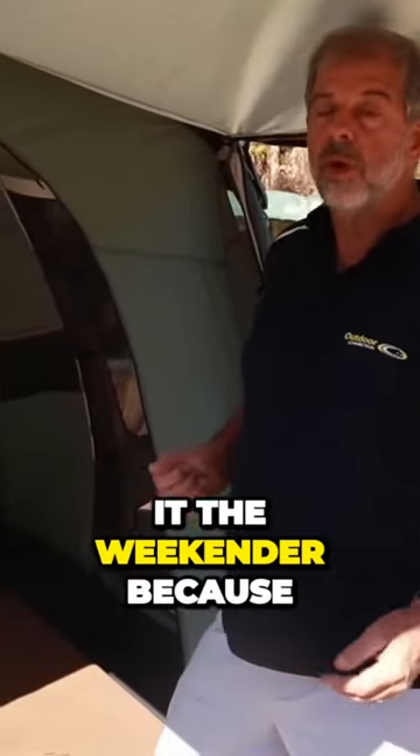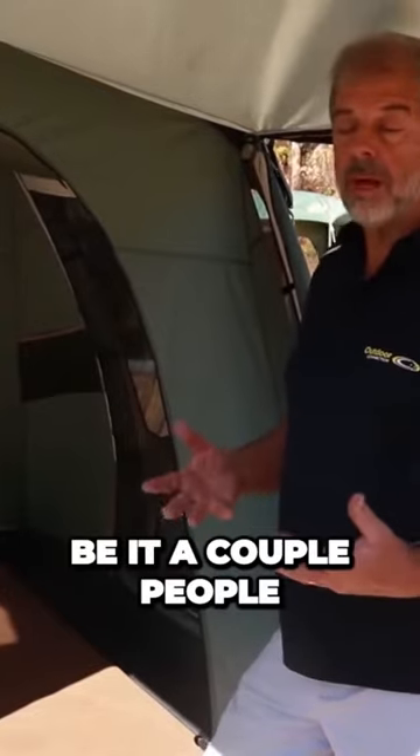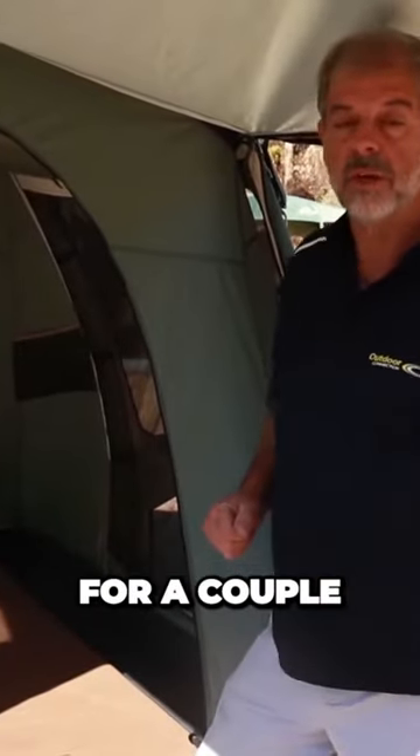This is the Weekender. We call it the Weekender because it's perfect for getting away for a weekend. It can fit a couple of people, or you could squeeze four in there, but it's ideal for a couple or a single.